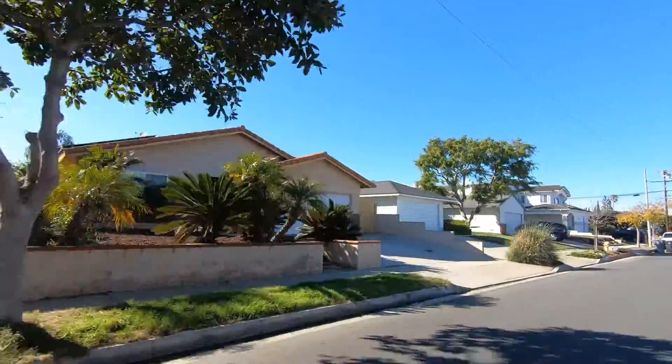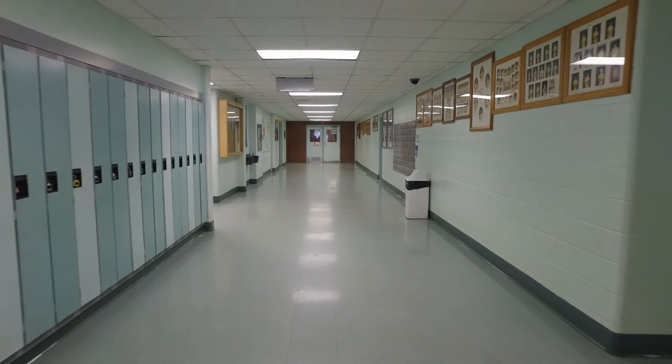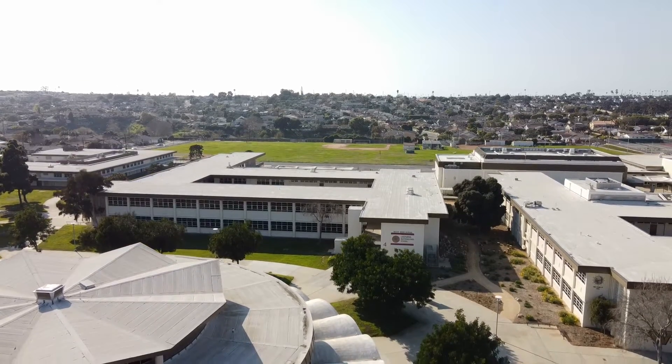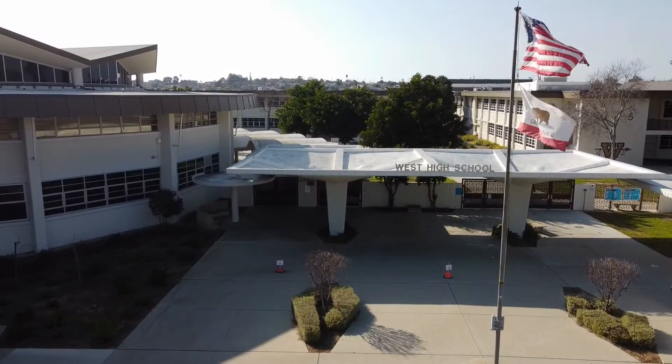Another thing to think about is school districts — is it in an area that fits the needs of your family? If you don't have kids, you might wonder why it matters. But if it's across the street from a school, that could mean heavy traffic in the morning when you're leaving for work. Or down the road, if you're thinking of reselling, a home in a popular school district may be more desirable. So think about whether the school district fits your needs and whether being too close could create a traffic problem.